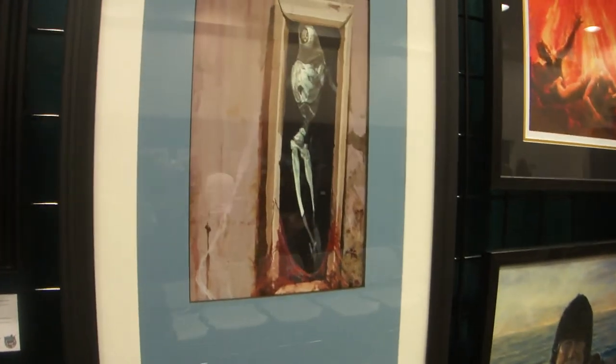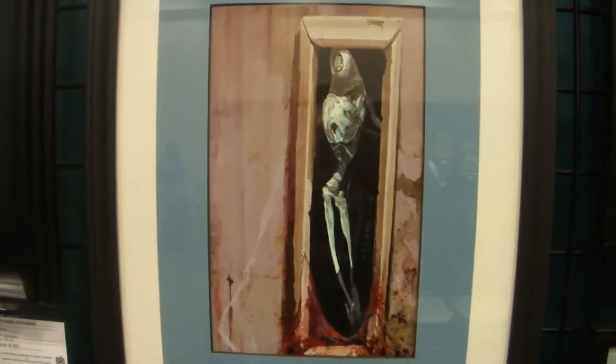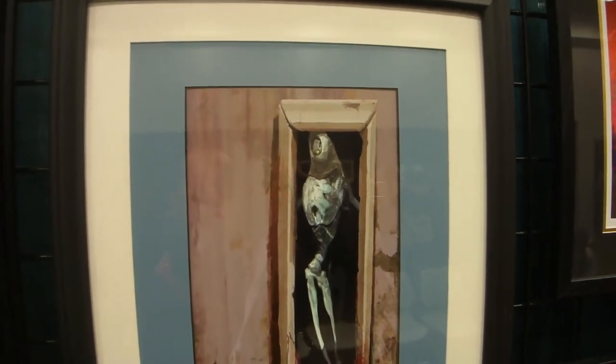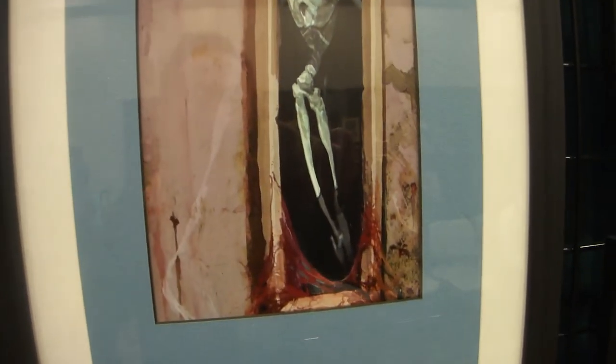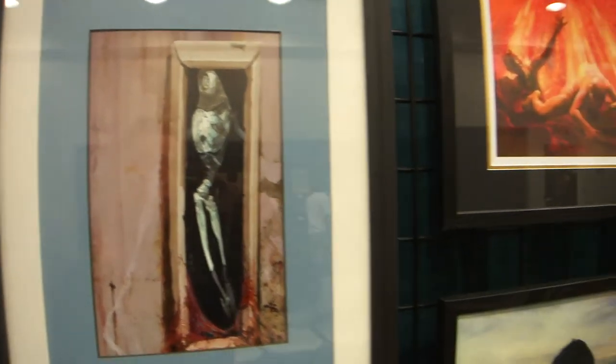This particular piece is Anthony Waters' Demonic Dream. Anthony Waters did some sets like Legends and Ice Age, and this is a beautiful — I like this one, it's a very Space Age, zombie-like piece.